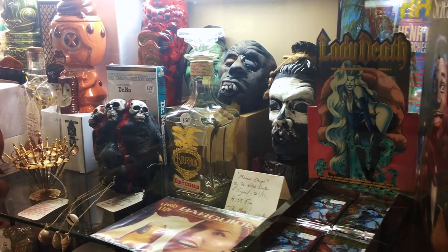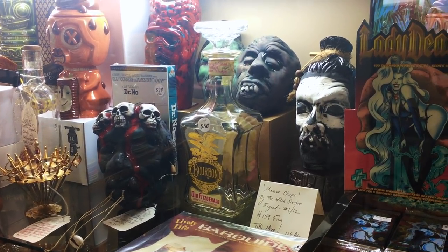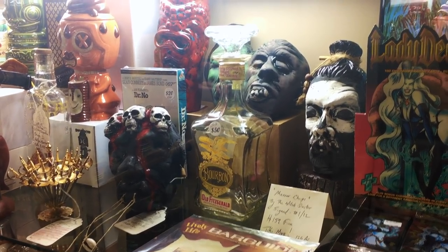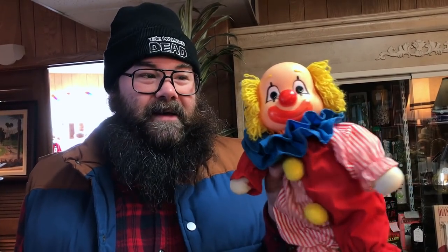$35 for that vintage postcard — worth it? No. In that same case they have these really neat looking shrunken head things. It looks like they're porcelain — maybe like old decanters for something, maybe tequila. But these things are pretty cool. I just had to go back and get this guy — this is a really cool creepy clown. Happy. Sad. I love creepy clowns.